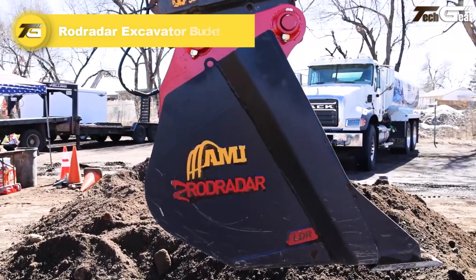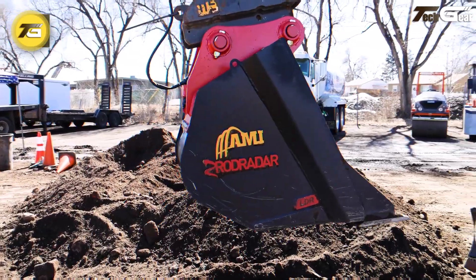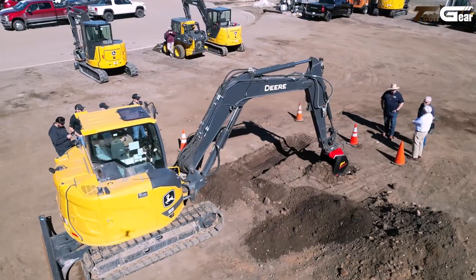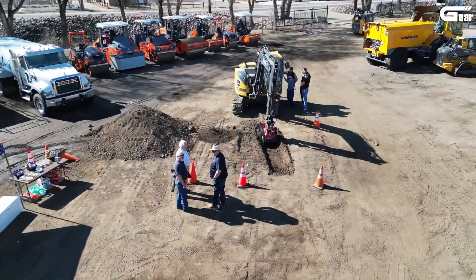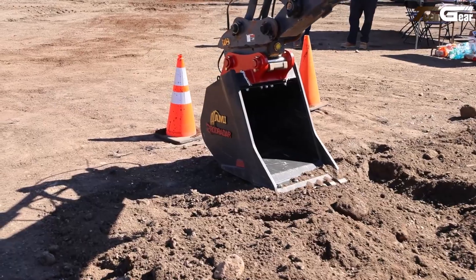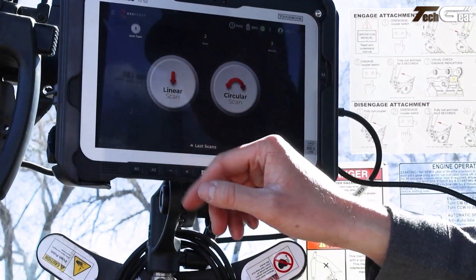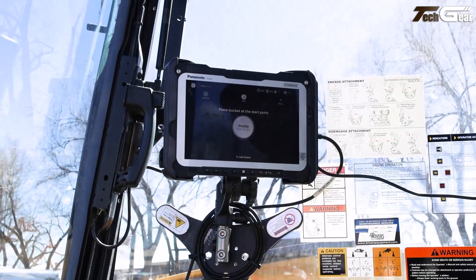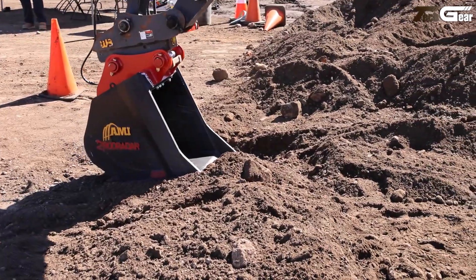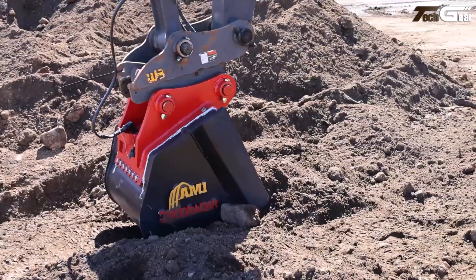The RodRadar excavator bucket is a truly innovative smart attachment that takes safety and productivity to new heights by embedding live dig radar technology directly into the digging bucket, giving operators real-time underground utility detection while excavating. Unlike traditional utility locating methods, this bucket continuously scans ahead of the dig, automatically alerting the operator to the presence, depth, and position of buried utilities.